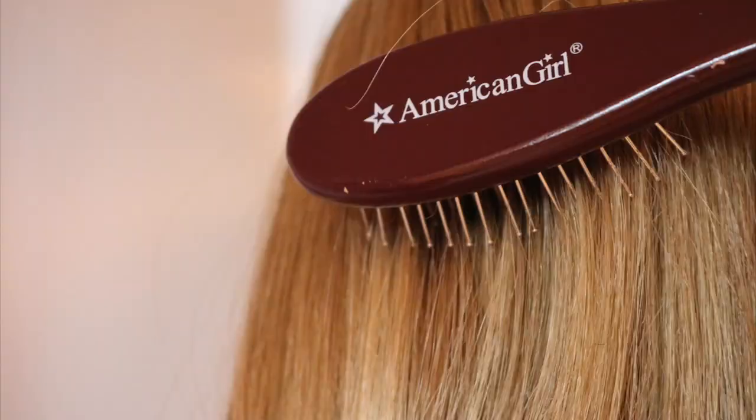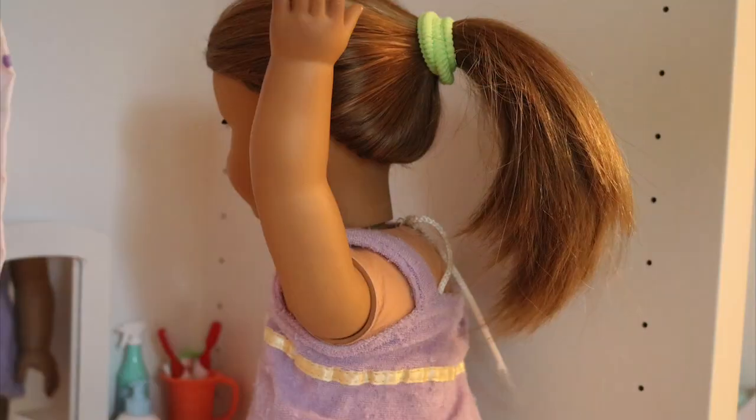After I'm done with that I just do my hair and brush it out. Today I just decided to put it up in a ponytail.